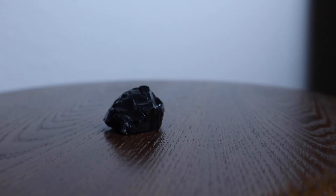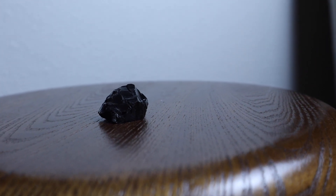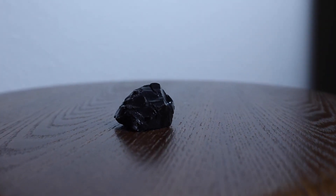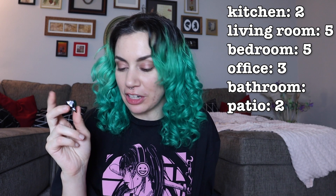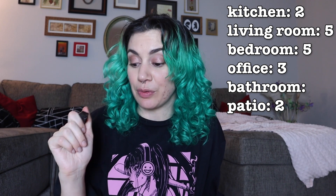Black obsidian — this one is really, really cool. Psychic protection, cleansing, clearing, magic, safety, power, maintaining. I have a dark corner in my office that I'm trying to keep dark and moody, and I feel like that's where I want to put it. But this one might change, because I should probably put it with my tarot deck, which I keep in the living room. So let's say living room — I think it should go with my tarot deck.